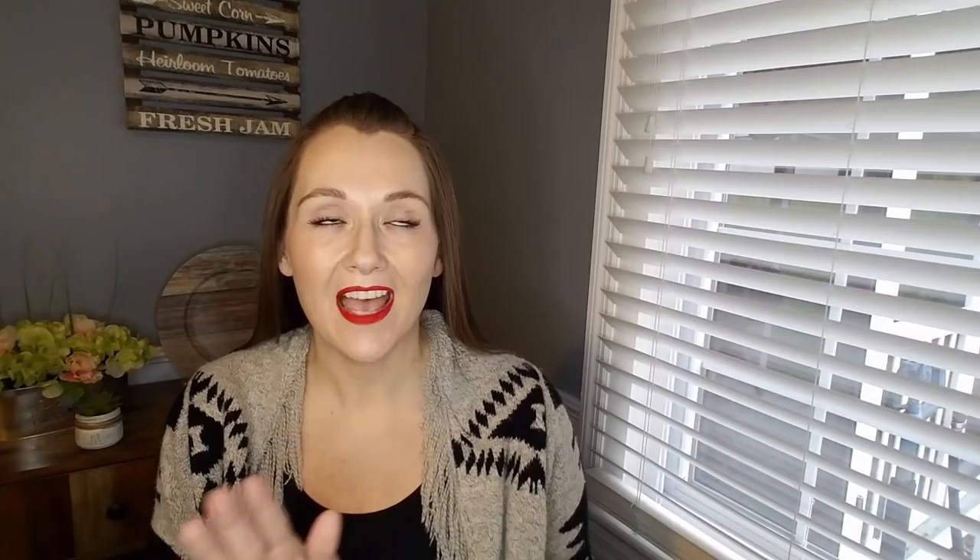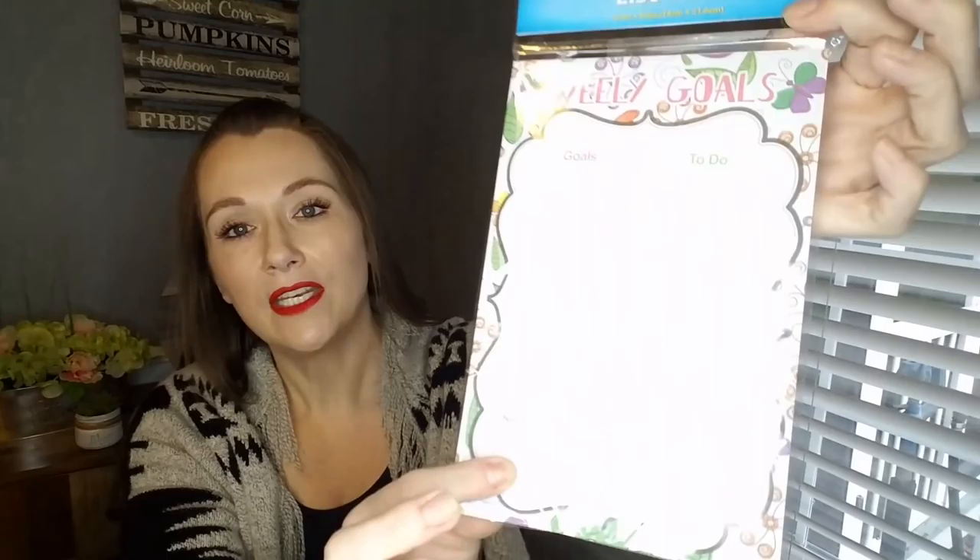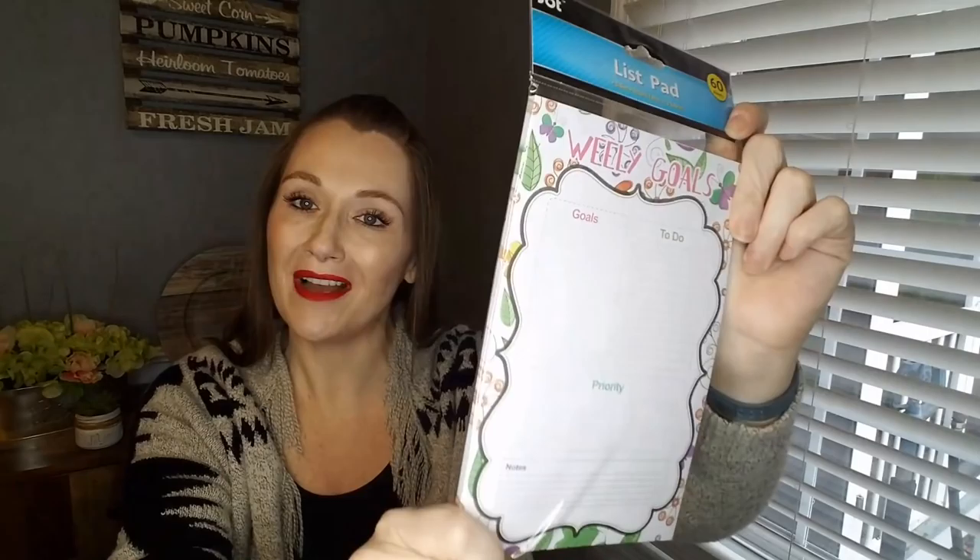Let's start out with the stationery. I bought several new products — this one is the Jot to-do list. It says weekly goals, to-do, priority, and notes, and this is 60 sheets. I love making lists so I went ahead and picked this up, hoping it will help me get more organized. They also had the magnetic notepads — I took pictures of all of them. They had tons of designs; this one is also by Jot, 60 sheets, with cactuses on the bottom. It says 'Stick to It.'